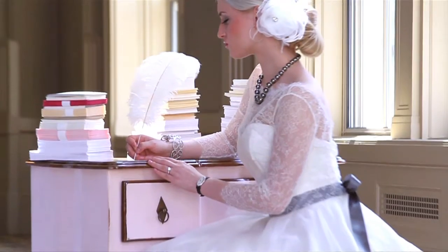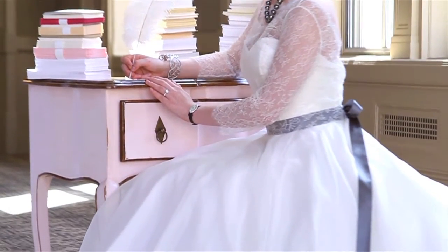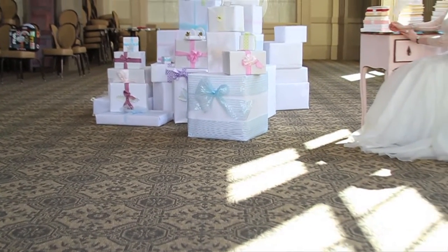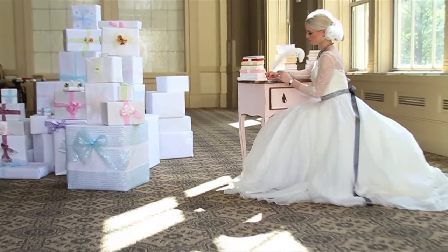My favorite look was the bride behind the desk writing the thank you notes. The dress worked out perfectly. It was one of those happy accidents where I saved that dress for a really amazing backdrop, and it just all came together.